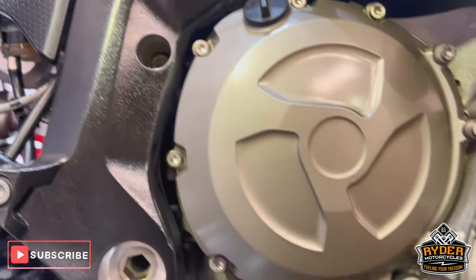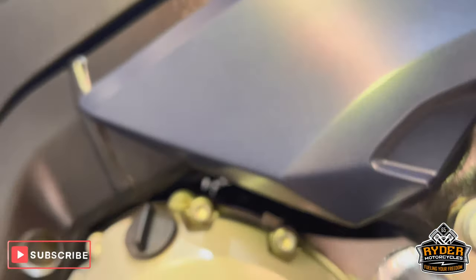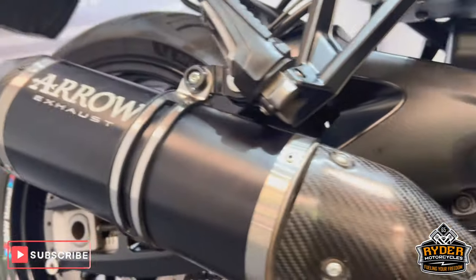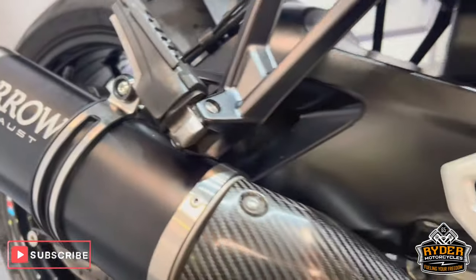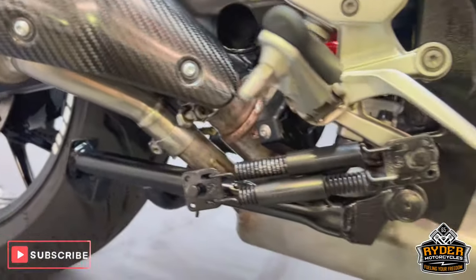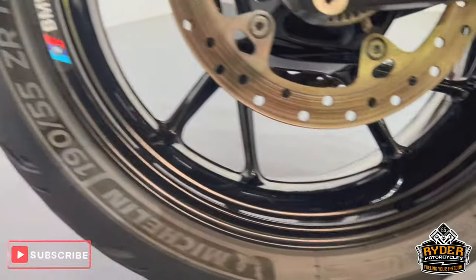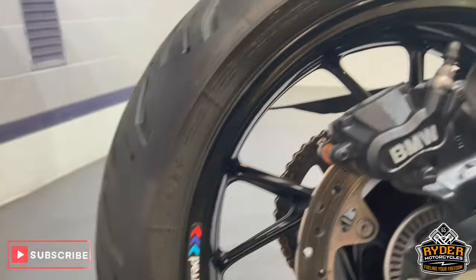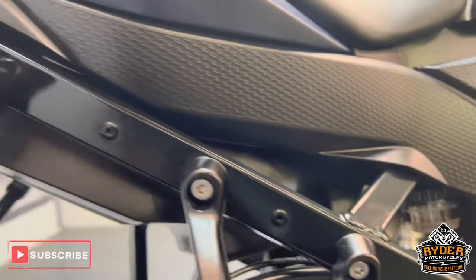The engine bay, as well as the centre stand and the rear wheel. The suspension's nice.